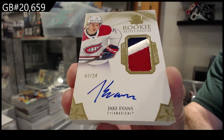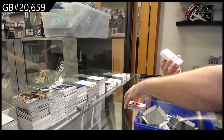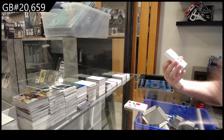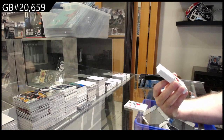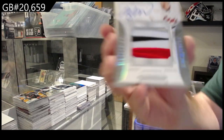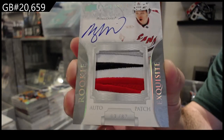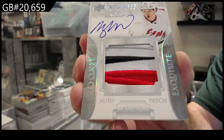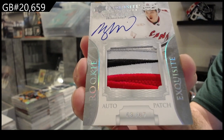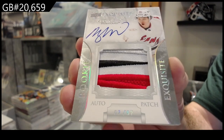Gold Rookie Auto Patch, Evans — that's pretty sweet. Wow! Number 67, Exquisite Rookie Auto Patch — Keeky for the Canes! 67, Keeky. That's a beaut!